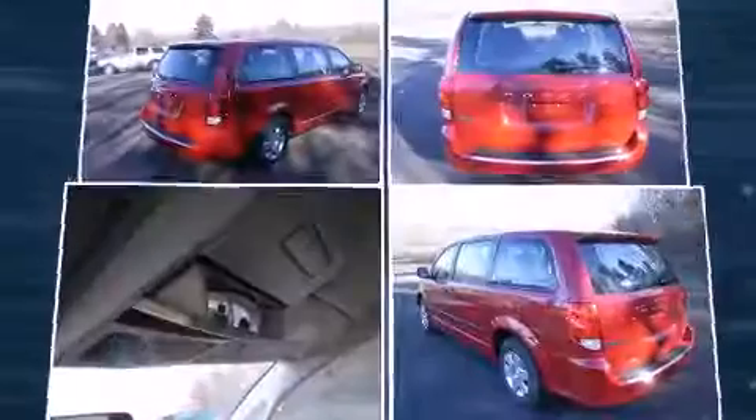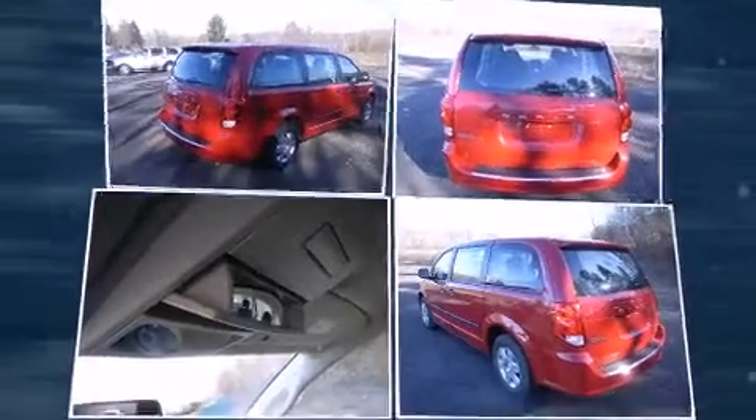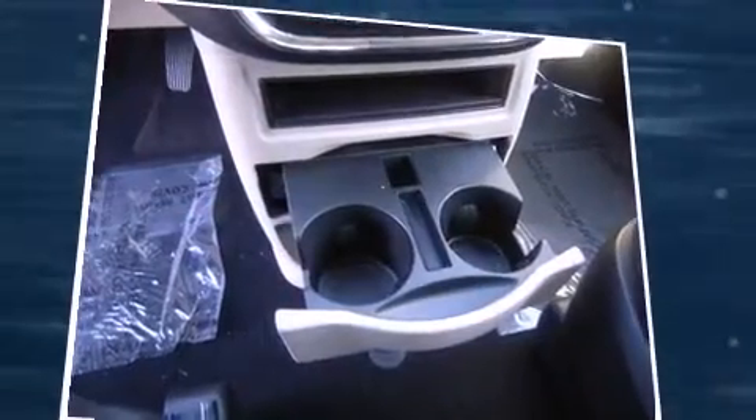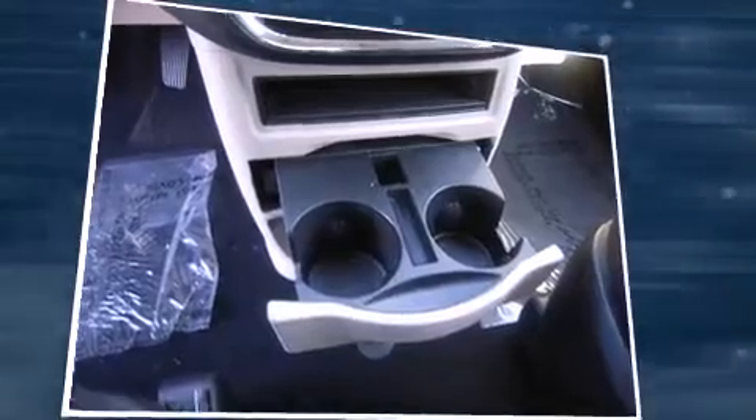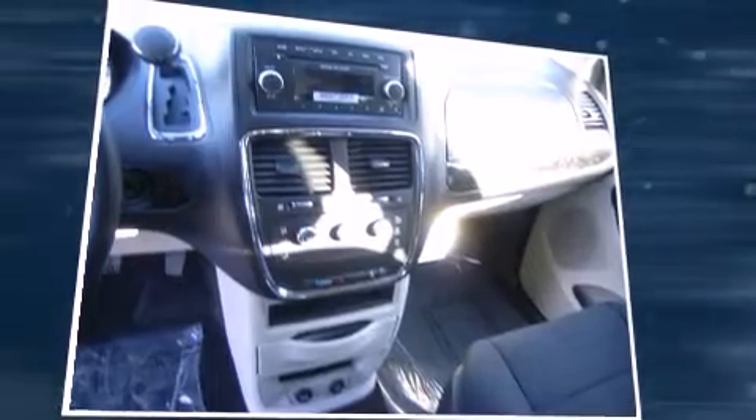Additional safety features include traction control, brake assist, anti-whiplash front head restraint, ignition disabling, and four-wheel disc brakes with ABS. With electronic stability control supplementing mechanical systems, you'll maintain precise command of the roadway.